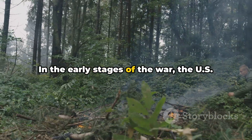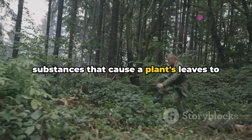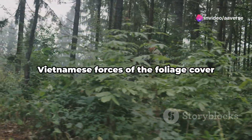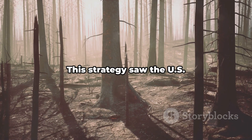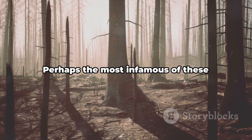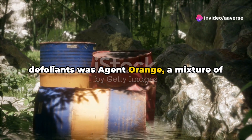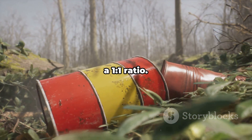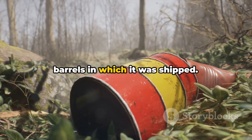In the early stages of the war, the U.S. forces began to use defoliants — substances that cause a plant's leaves to fall off. The objective was simple: deprive North Vietnamese forces of the foliage cover they used for concealment. This strategy saw the U.S. spraying these defoliants en masse over forests. Perhaps the most infamous of these was Agent Orange, a mixture of two compounds called 245T and 24D in a one-to-one ratio. Its name came from the orange-striped barrels in which it was shipped.